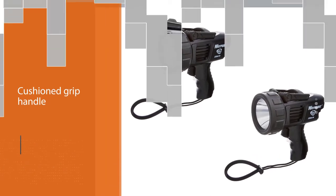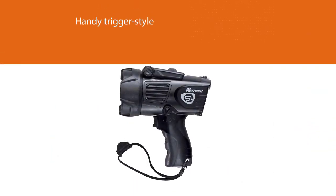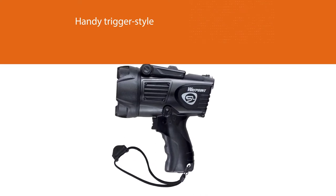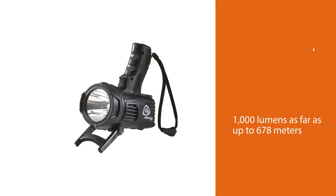The high mode will shine with 1000 lumens as far as up to 678 meters. The medium mode will give you up to 490 meters with a beam of 550 lumens and can serve you up to six hours.